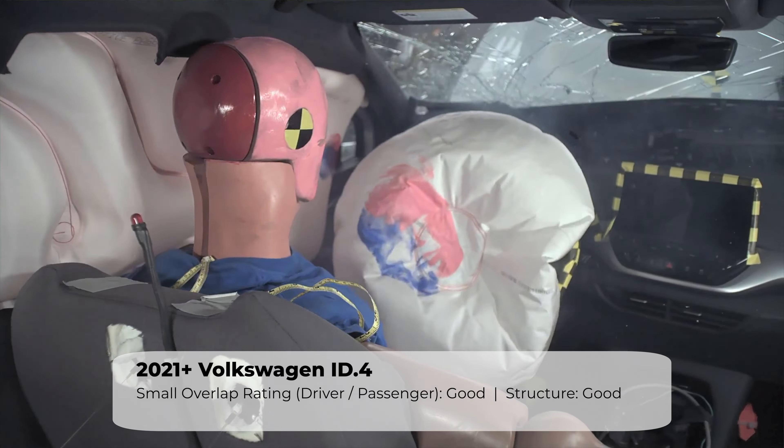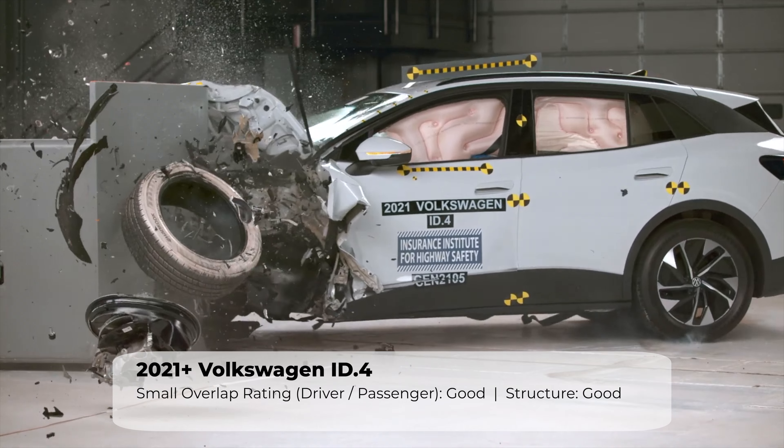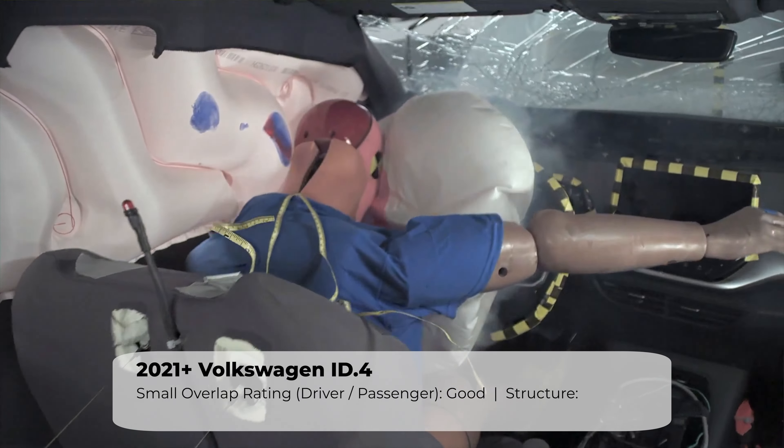In the small overlap test, the VW performed exceptionally well on both the driver and passenger sides. The structure had a maximum intrusion amount of seven centimeters, which is very respectable. Dummy movement is also well controlled, and the risk of injury is low.